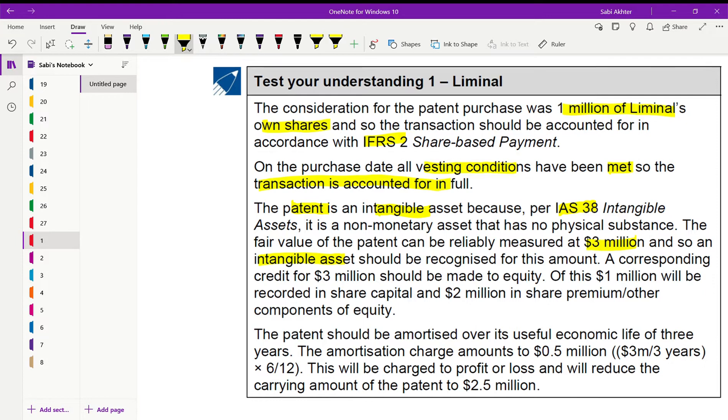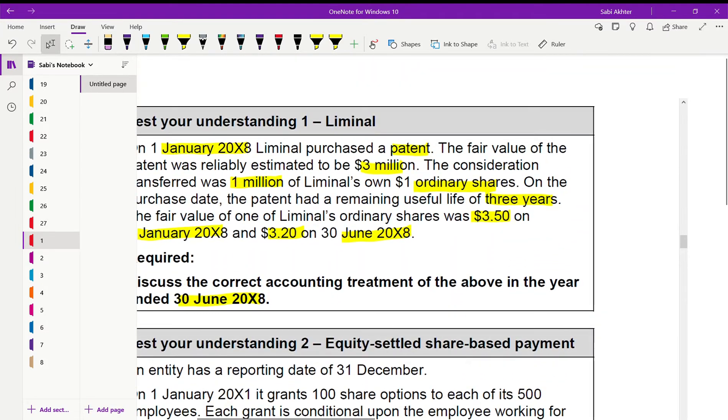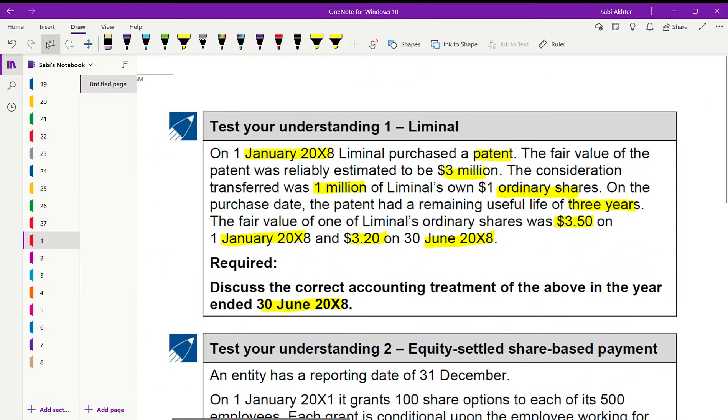We debit the intangible asset and credit equity for 3 million. Of this, 1 million was in shares, so 1 million goes to share capital and 2 million goes to share premium. This is because they transferred 1 million one-dollar ordinary shares, so out of the fair value of 3 million, 1 million is share capital and the other 2 million is share premium.